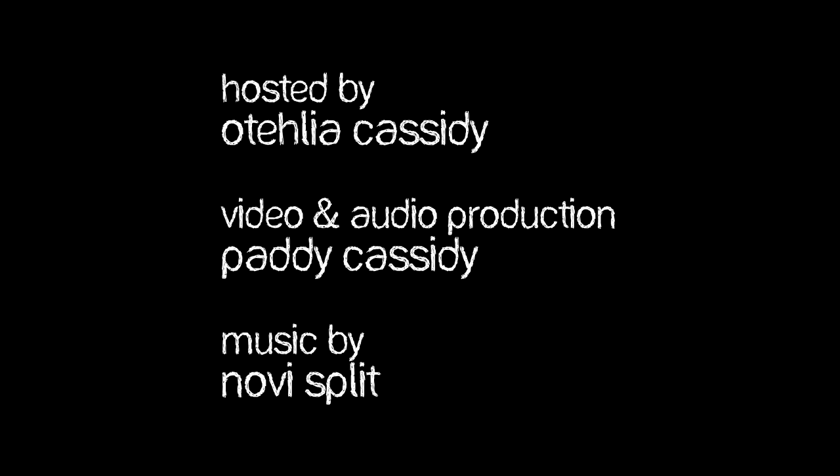Thanks for joining us. You can find more videos at madisonmagazine.com. Thank you. Bye.